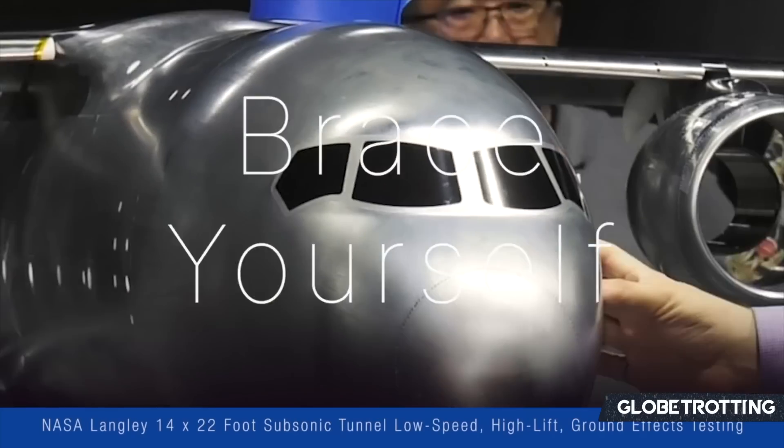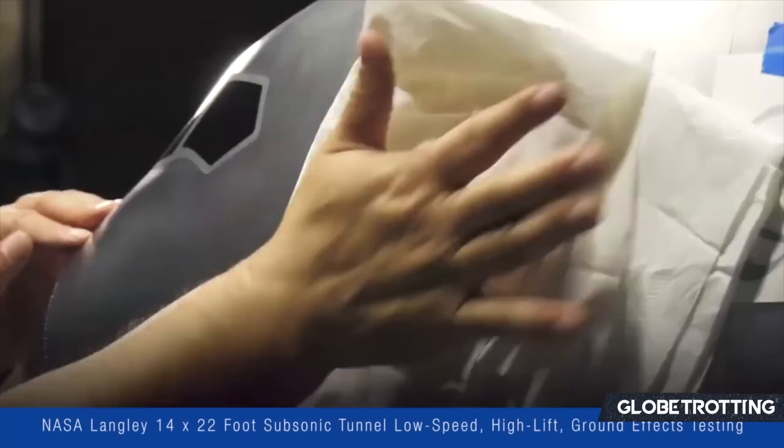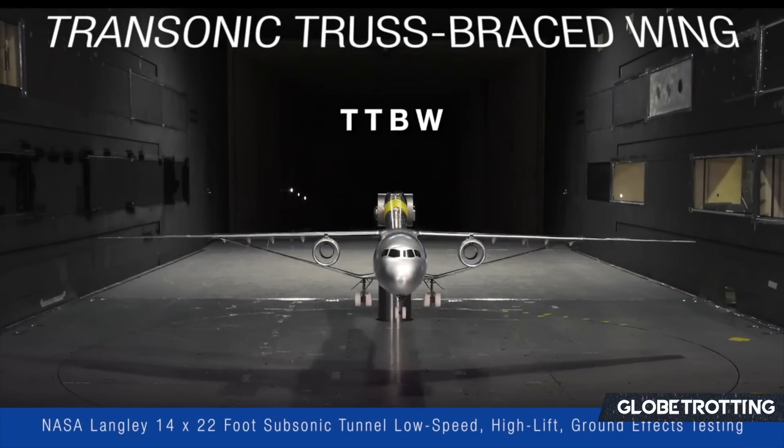Unveiled in 2019, this has been an ongoing project since the early 2010s, and has certainly gathered a lot of pace as the years have progressed and more funding has arrived.